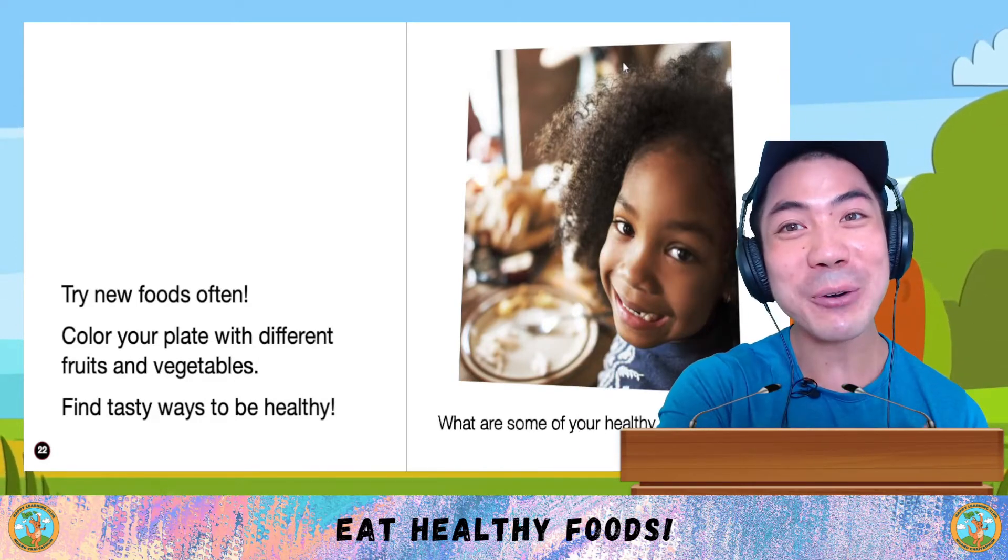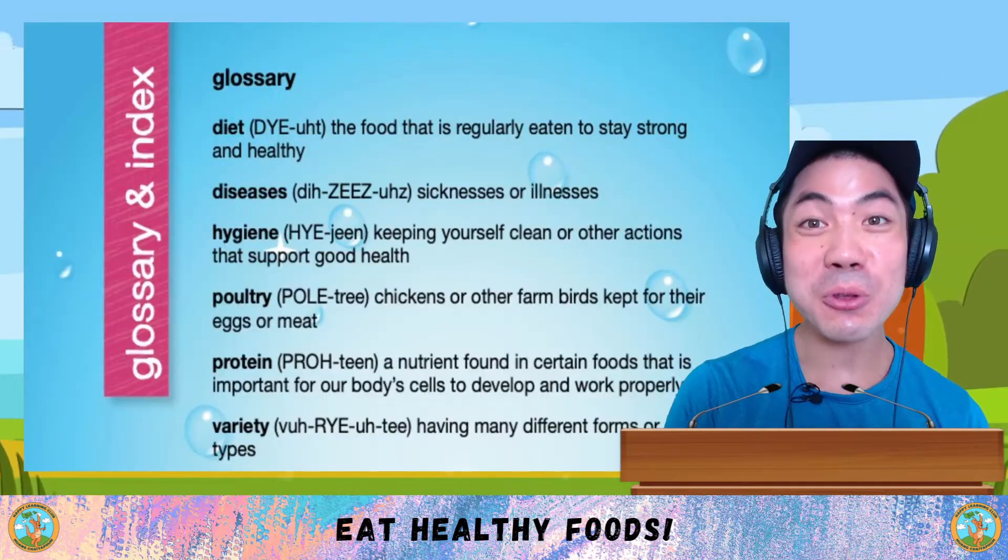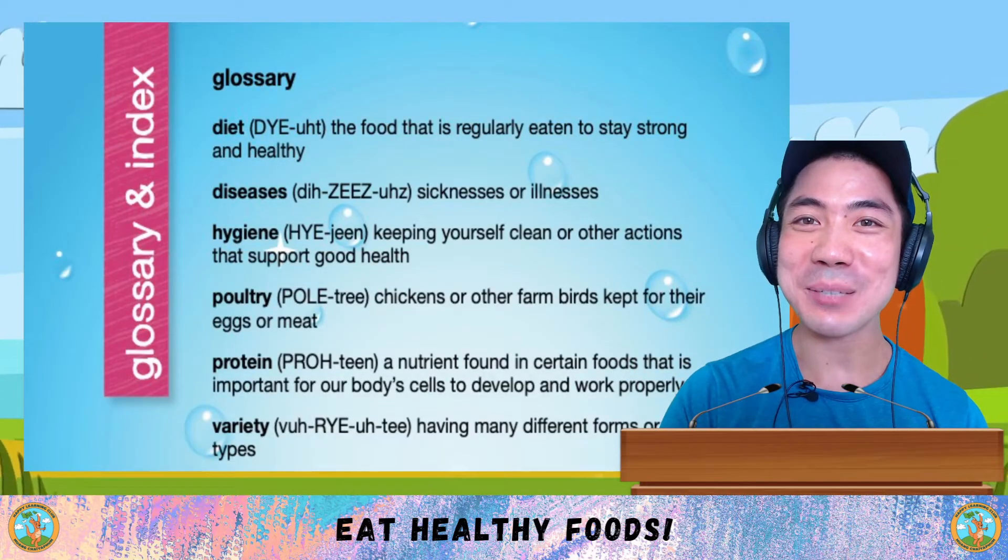What are some of your healthy habits? Let me know down below. Now let's go through some of the new words we learned in today's book.